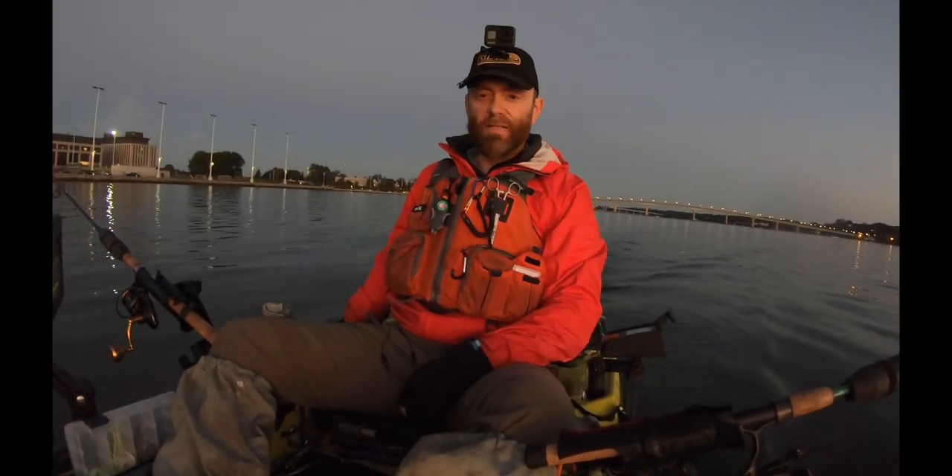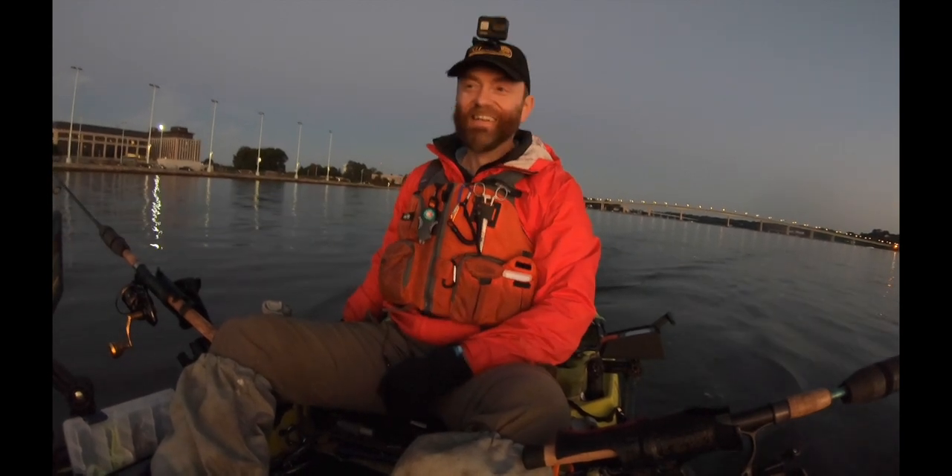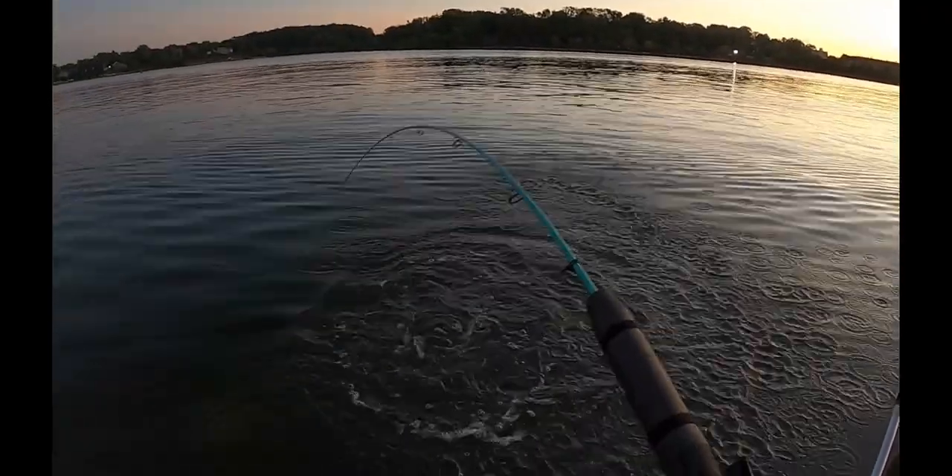I'm out here doing my favorite fall time activity, trolling for striped bass. I just got a hit. Nothing like catching a fish to build your confidence.